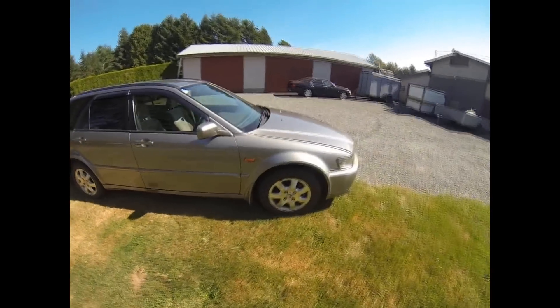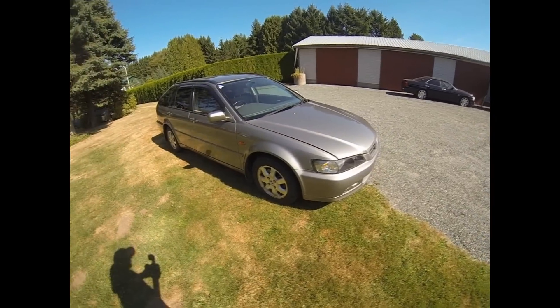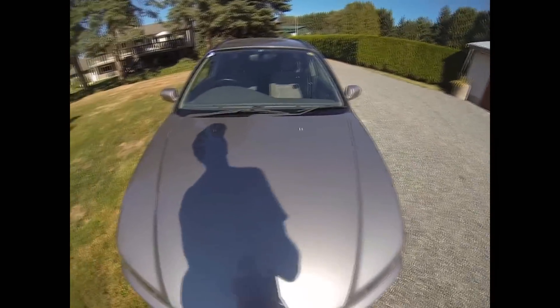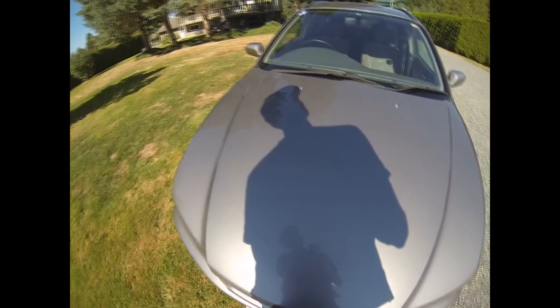These rims that are on it aren't the ones that came with it from Japan — these are some beater rims I picked up here in Canada with the winter tires for the winter. It has the F23A motor, the VTEC motor, very clean condition.